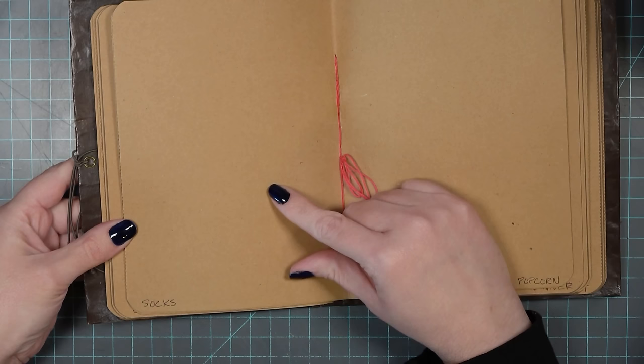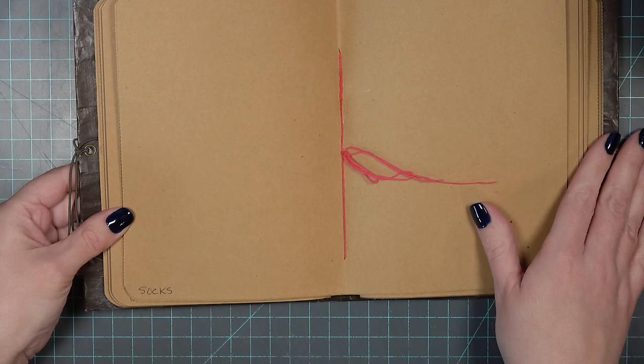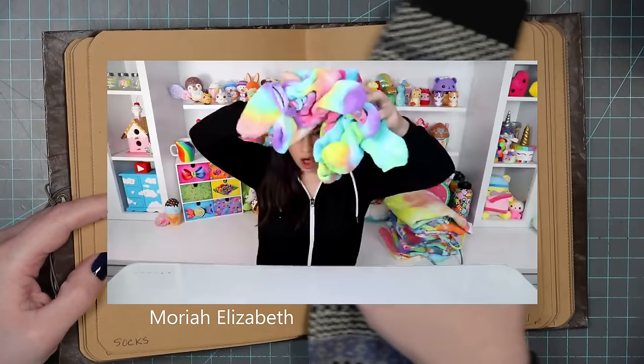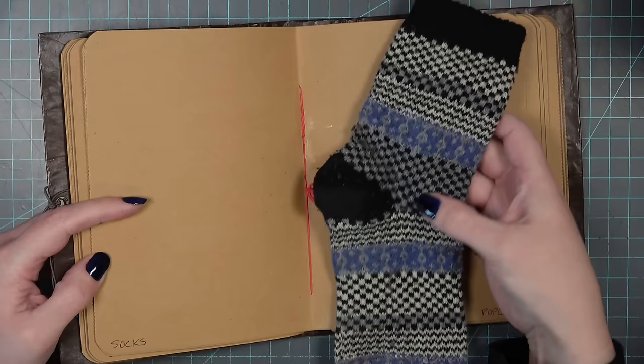As I was trying to figure out what in the world I was going to do for the word socks, I was watching some of my favorite creators and they were all doing tie-dye, and a couple of them even went so far as to tie-dye socks. That is where my idea for this prompt started to form.